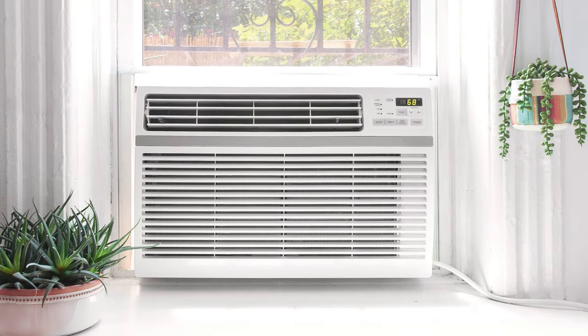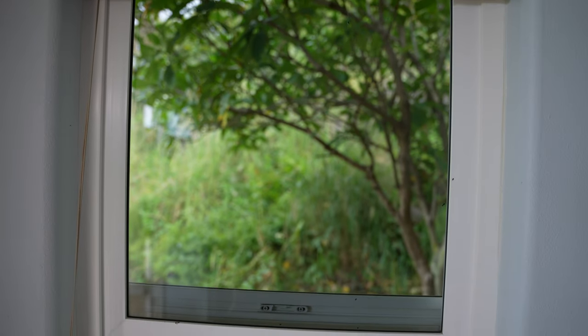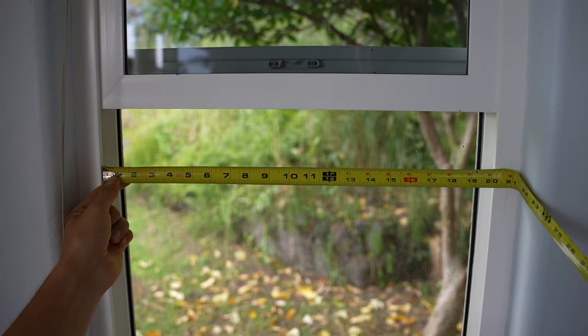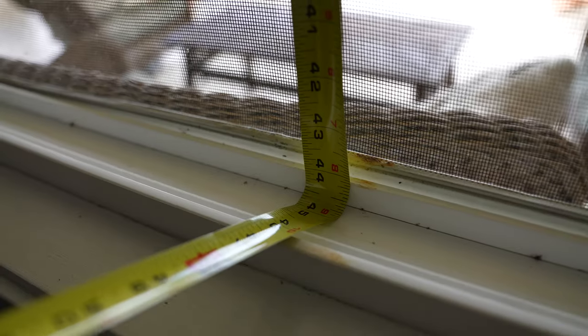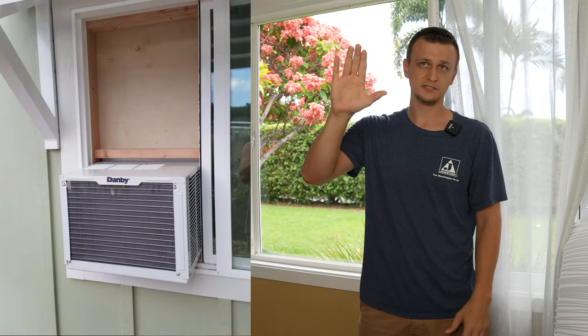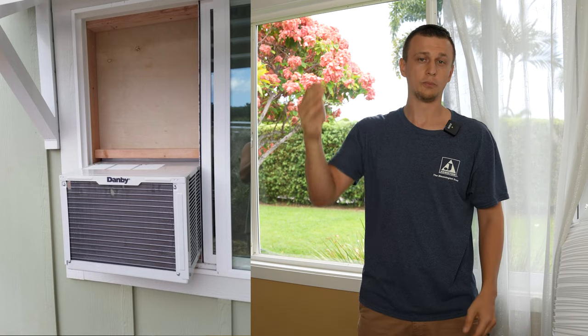To be honest, the original plan was to get a window air conditioner because they generally do a better job cooling the house than a portable air conditioner. But it turns out the windows in our house are not very window-AC friendly. The sliding windows that go up and down were too narrow, and the big windows that slide horizontally were just too big — I would have had to plywood or plexiglass the top, and my wife was not having it. She said it was going to look super ugly, so that was not even an option. So really, the only remaining option was a portable air conditioner.